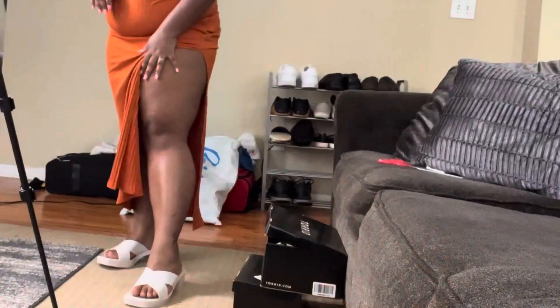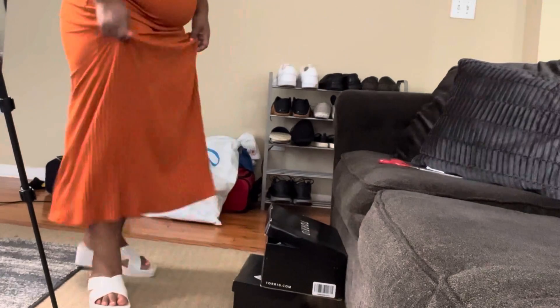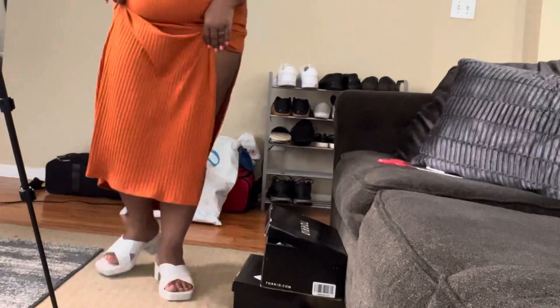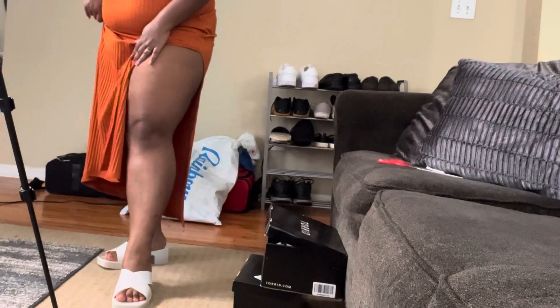Okay, so they do fit — I'm just doing this squeeze motion with my feet to get them in. They're alright, y'all. I don't know, I'm gonna figure out what to do with them.